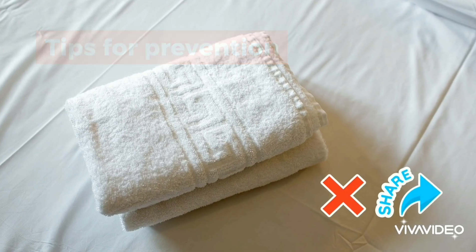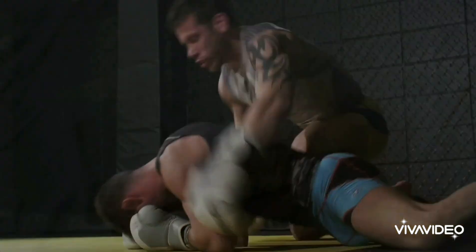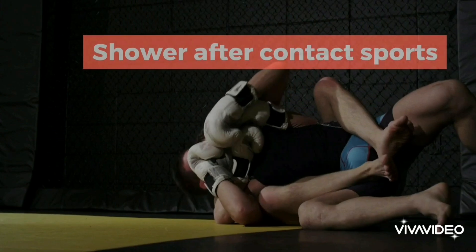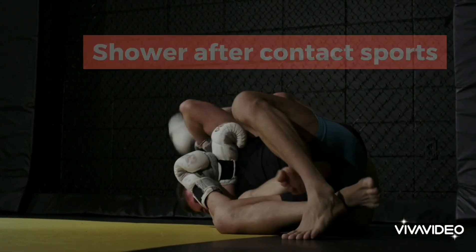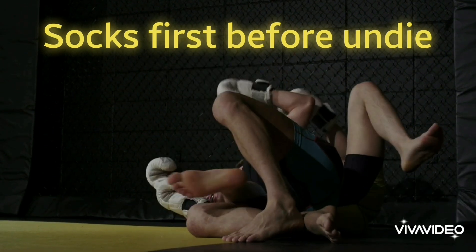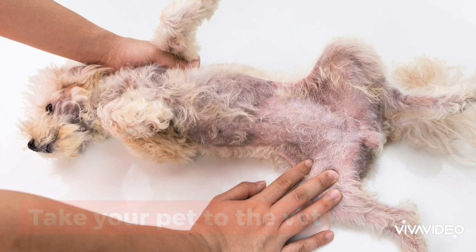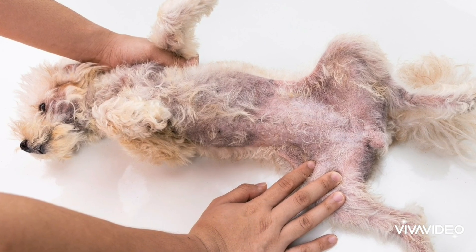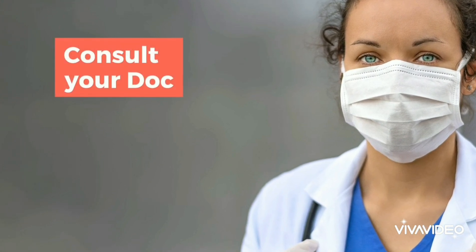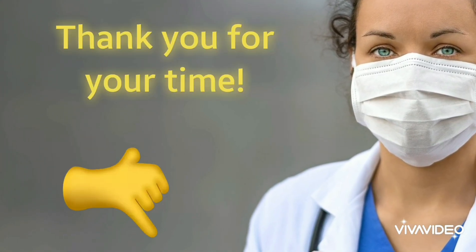Finally, the tips for preventing ringworm: don't share clothing, towels, or sheets. Avoid walking barefoot in locker rooms, public pools, and bathing areas. Make sure to shower immediately after any sport that includes skin-to-skin contact. If you have athlete's foot, put your socks on before your underwear to prevent spreading to your groin or skin. And if your pet has patches of missing hair, take them to the vet, as it could be a sign of a fungal infection. Don't hesitate to consult a doctor for persistent rashes that don't go away with simple home remedies. With that, I bid you good day!